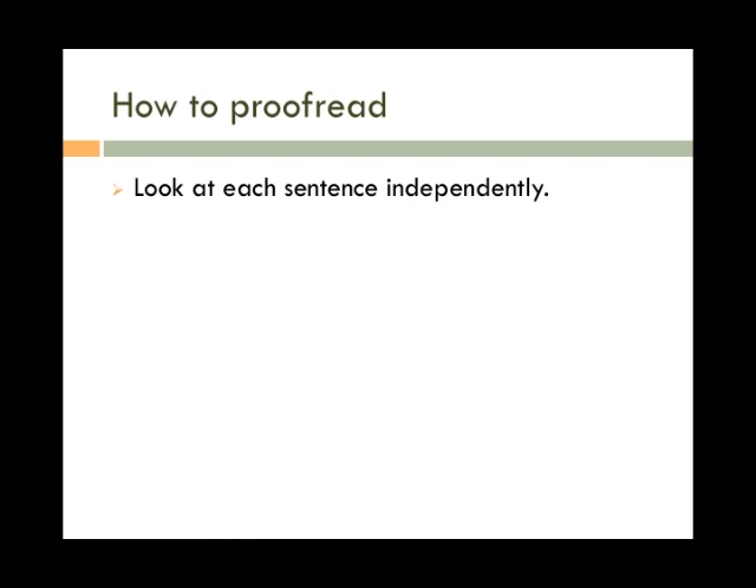Look at each sentence independently. It's easy to miss fragments and run-ons when you're just reading straight through. Read each sentence by itself and you're more likely to spot them. For example, if you read two sentences together, you may not notice that the second is actually a fragment, but if you read them separately, you'll probably notice that the second doesn't have a complete thought.